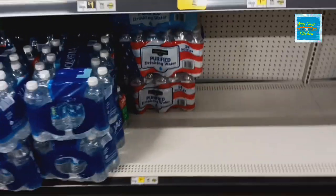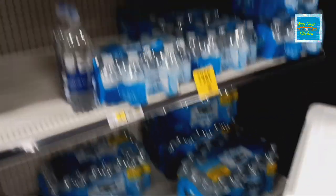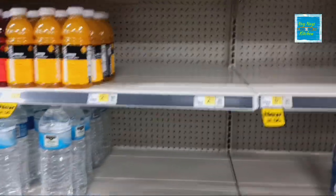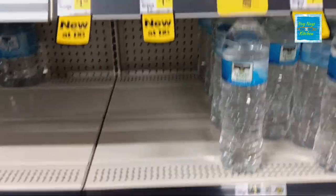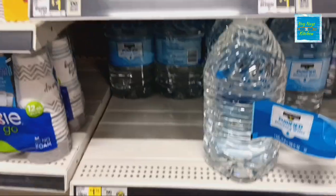Water is $2.00 for a ten-pack, and purified drinking water is $4.50. The larger Clover Valley pack is $5.75, and they do have small ones too — so you can definitely get water here. Spring water is $1.00, and the gallon jugs are now $1.75. I used to get them for a dollar.